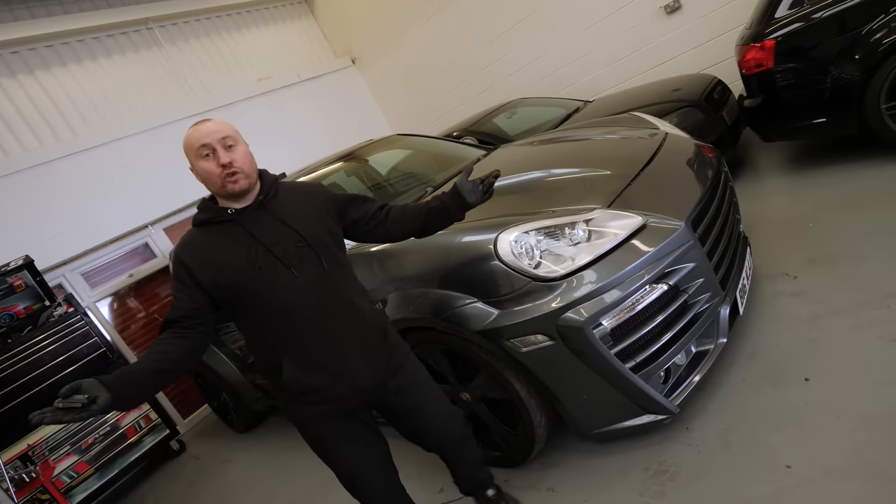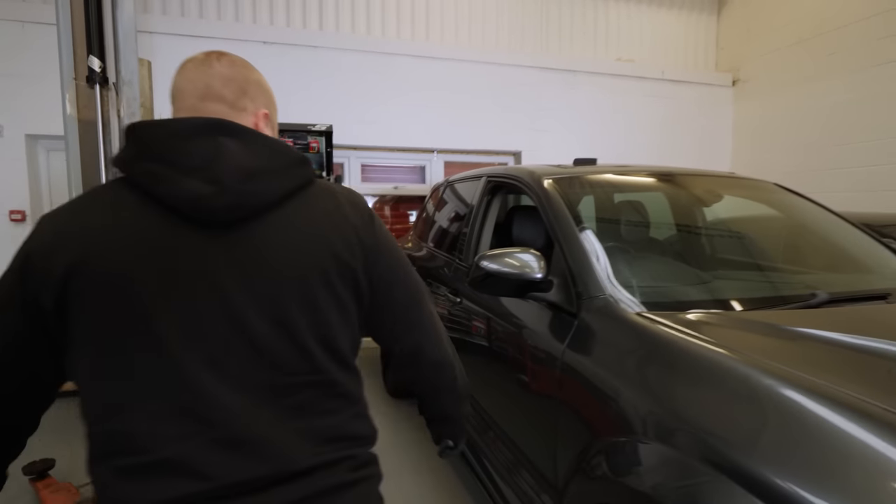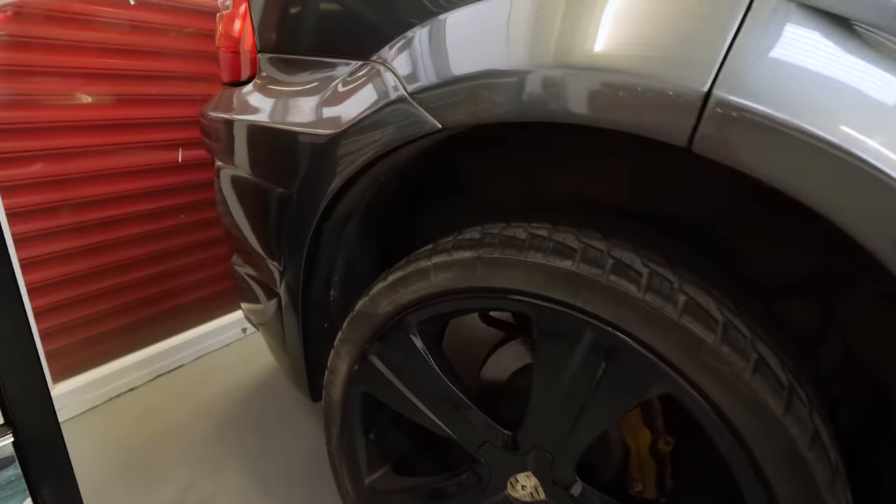So for our new Cayenne, you guys had loads of suggestions as to what we should do with it, but one thing is for sure - look at the state of that suspension, that needs sorting. Do you know how to fix it? No, I've no idea but I've watched a few YouTube videos and there's two or three things it could be, so let's have a look.